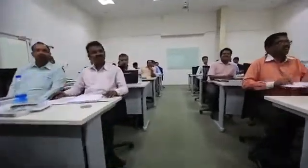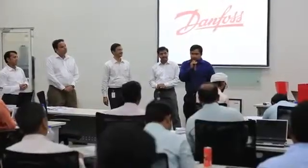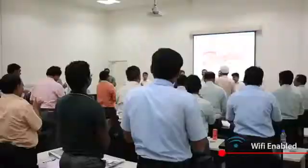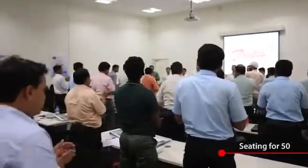We have a spacious hall where the training sessions are conducted by Danfoss certified instructors. This ambient training hall is enabled with Wi-Fi connectivity and can accommodate around 50 participants.